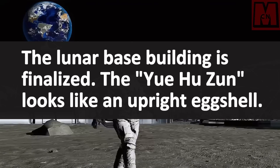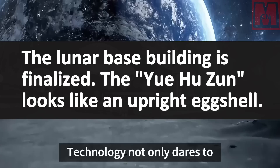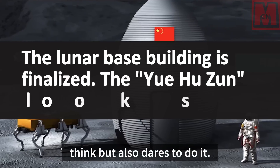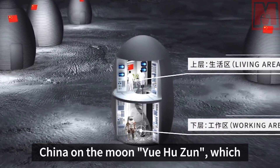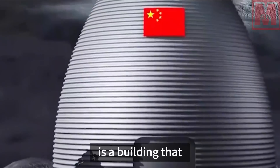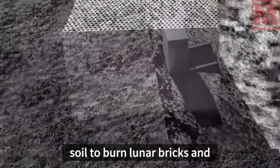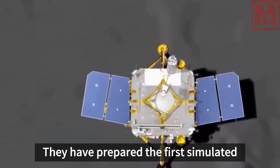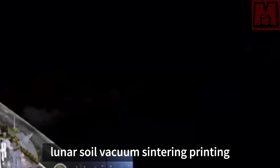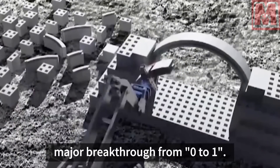Do you dare to think about building a building on the moon? Academician Ding Laiyun's team at Huazhong University of Science and Technology not only dares to think, but also dares to do it. They named the lunar base Yuhuzun, a building that looks like an eggshell. It is planned to use lunar soil to burn lunar bricks and then use robots to build them, having prepared the first simulated lunar soil vacuum-sintering printing sample in China.